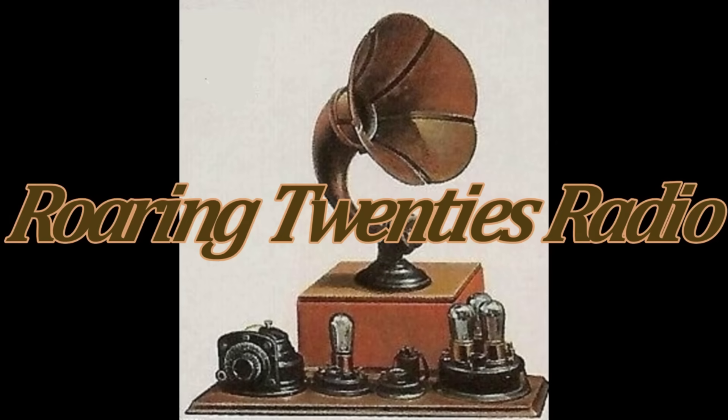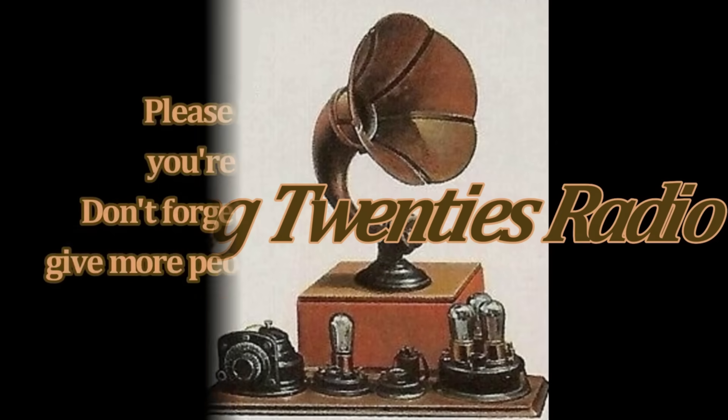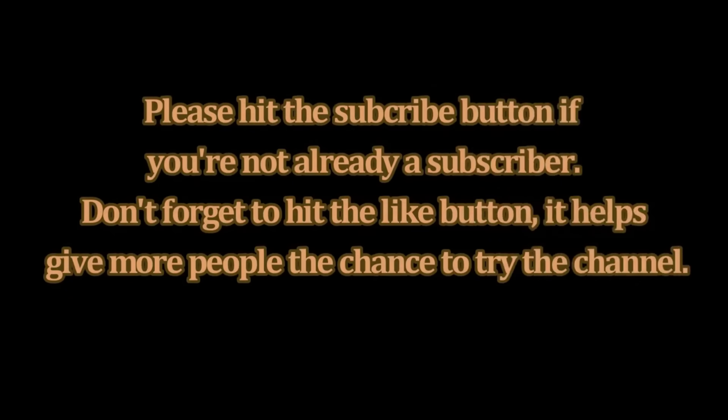That's it for this video. There will be more to come as we continue to investigate the early history of the world's first true mass medium — radio. Thanks for watching.